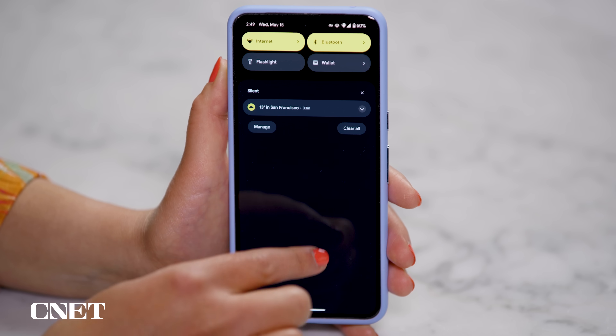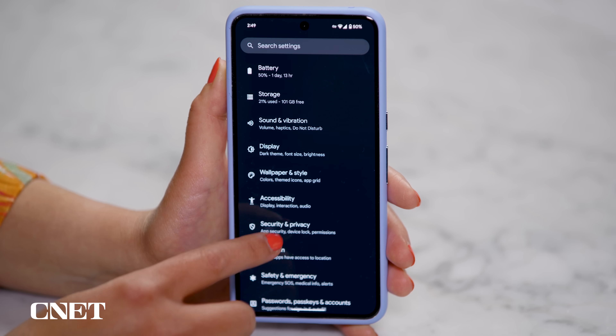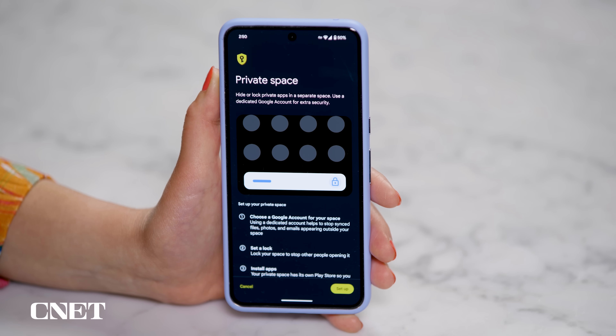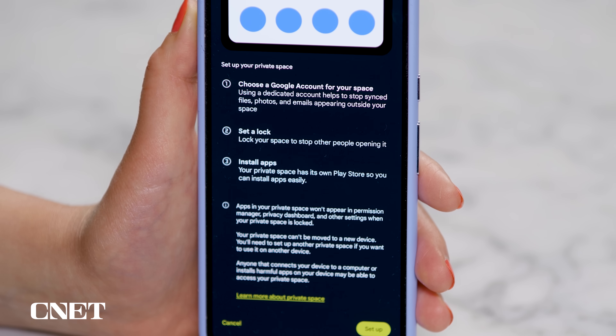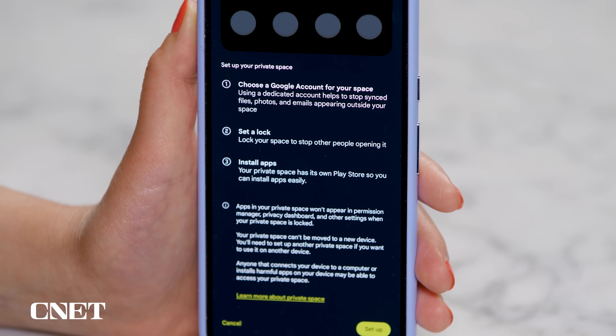Private Space makes a special locked-off area for apps of your choice that you can only access with authentication. Go to Settings, Security and Privacy, then Private Space, and re-enter your PIN or fingerprint. This will walk you through the process to set up the space and tie it to your Google account if you want. You'll also see it has its own Play Store, so you'll be able to install apps easily.